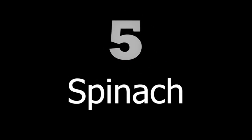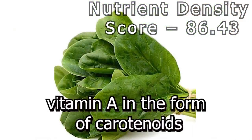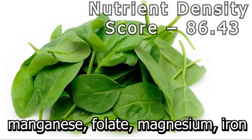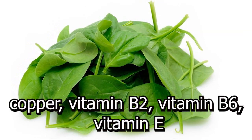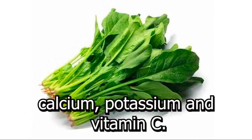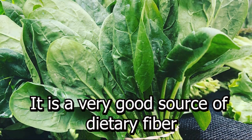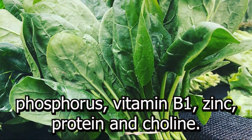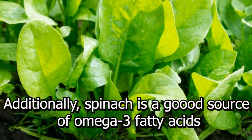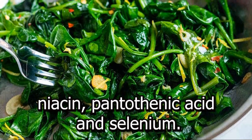Number 5: Spinach. Spinach is an excellent source of vitamin K, vitamin A in the form of carotenoids, manganese, folate, magnesium, iron, copper, vitamin B2, vitamin B6, vitamin E, calcium, potassium, and vitamin C. It is a very good source of dietary fiber, phosphorus, vitamin B1, zinc, protein, and choline. Additionally, spinach is a good source of omega-3 fatty acids, niacin, pantothenic acid, and selenium.